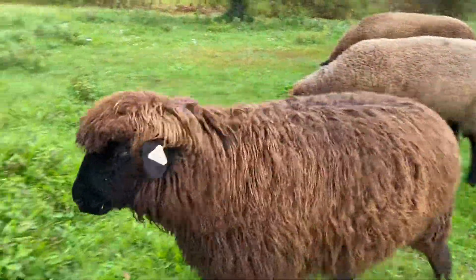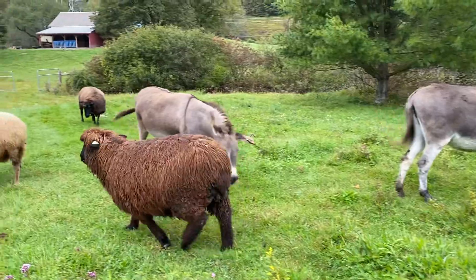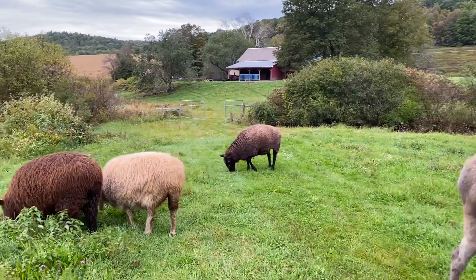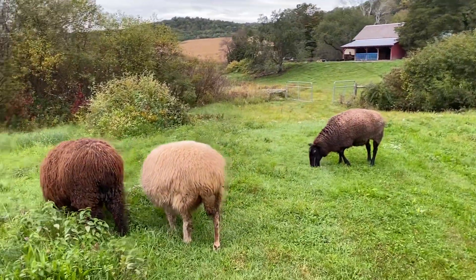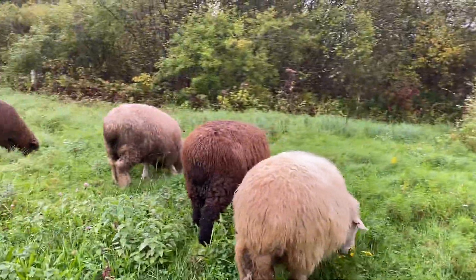I think Constance is going to have gorgeous black wool too — right, Constance? Underneath all that brown, it's very black. Susie's limping a little. I'm hoping to have these guys shorn this week too, maybe by the end of the week.